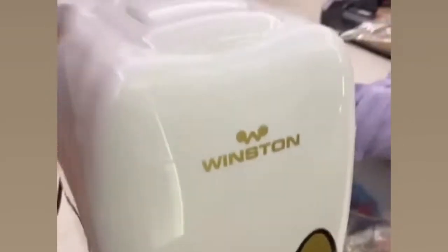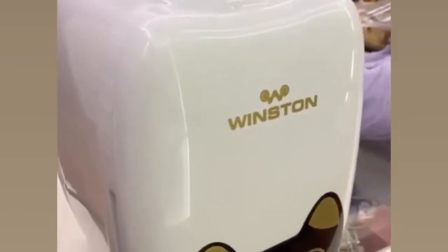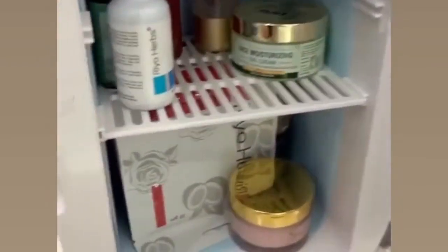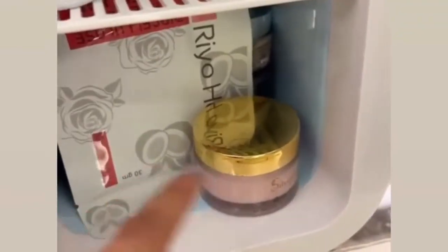I finally got my hands on the mini fridge from Winston Mini. You can keep your serums and whatever you keep in your normal fridge. Let me show it to you — I have kept my under-eye creams, my face sheet mask, and my Eternal Glow, which I normally use.